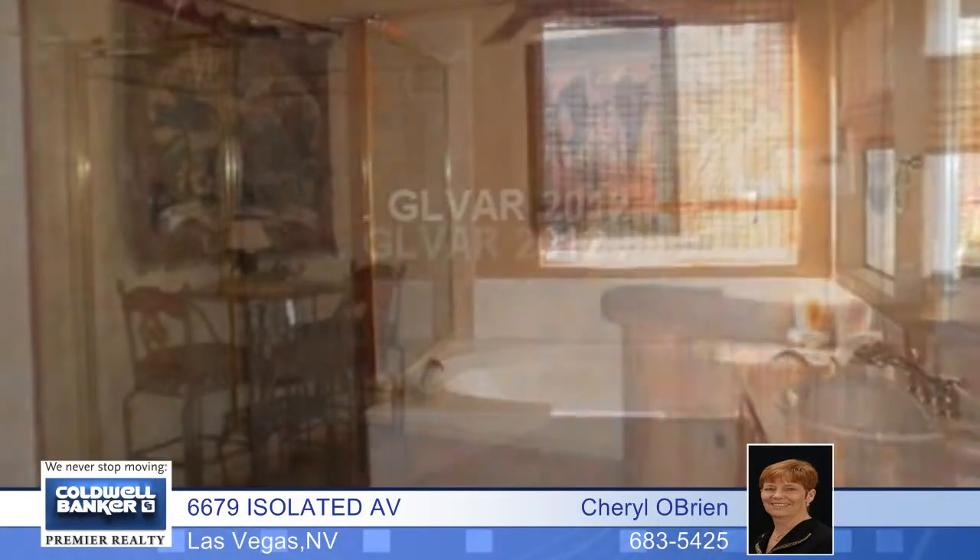An owner's suite with an upgraded bath, a separate suite for in-law quarters, and a rear-yard paradise that features an awesome pool, a tiki hut with a spa, and lush landscaping.